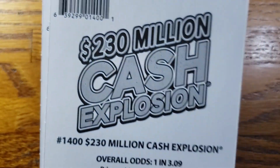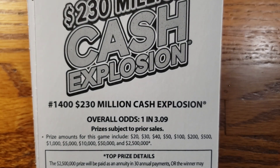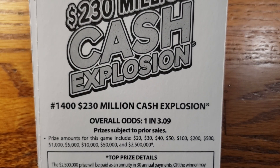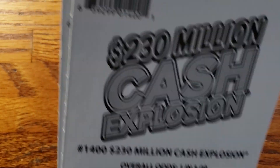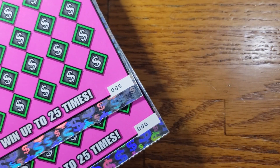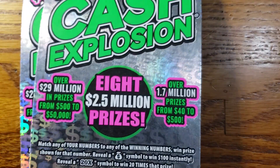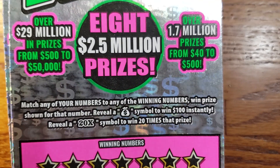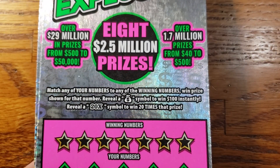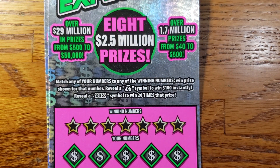These ones here have overall odds of 1 in 3.09, and the prizes on screen range from $20 up to the top prize of $2.5 million. Now today we're working with tickets number 5 and 6. We're looking for that money bag symbol to win $100 instantly, or that 20x symbol to win 20 times our prize. Enough talking — let's get scratching and get some wins.